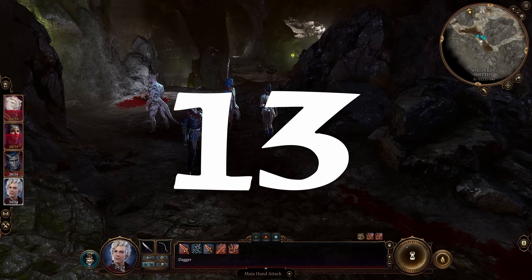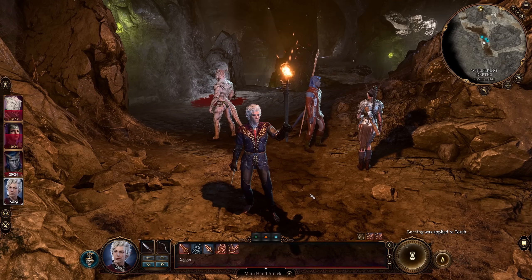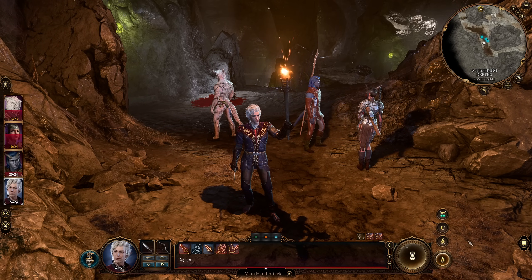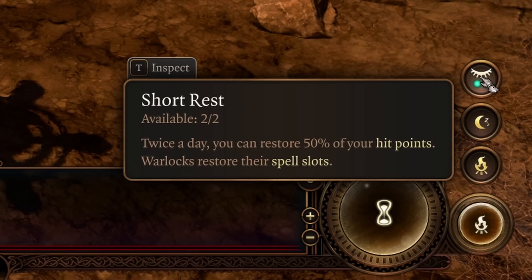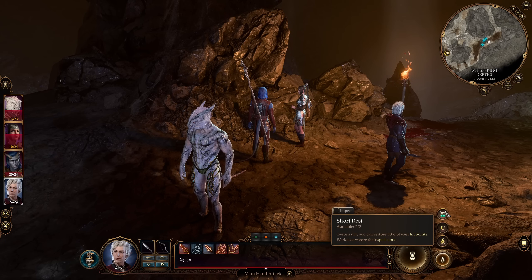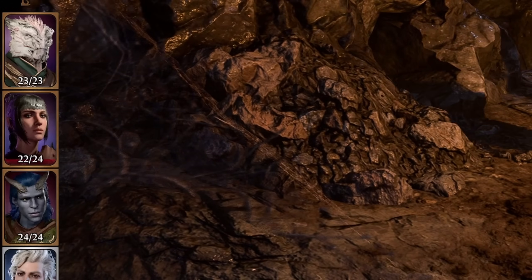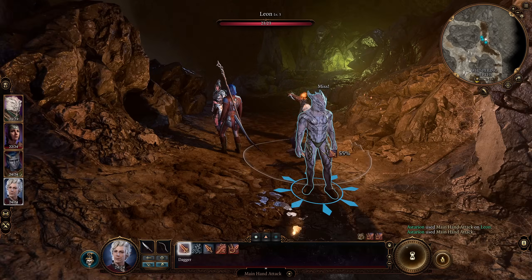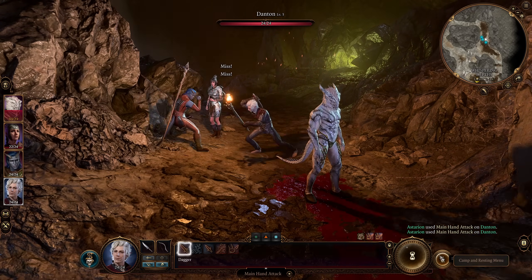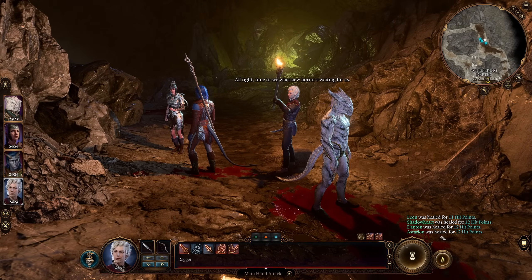Mistake number thirteen is not using short rests. Short rests replenish half your hit points and refresh some class and weapon features such as Warlock spell slots and weapon-specific skills. You get two short rests per long rest. If you took minor damage and don't want to use camp supplies, just hit the short rest button — there's no sense spending potions or spell slots on heals when you have a less costly option. You can also take a partial rest which doesn't require camp supplies, though it does require a trip back to camp.